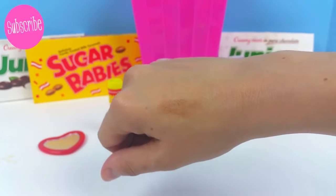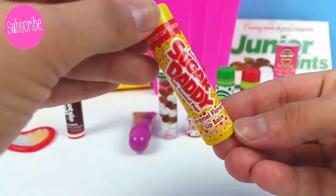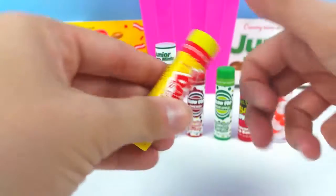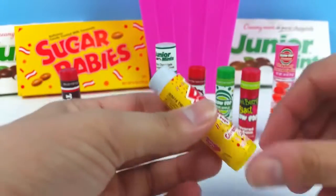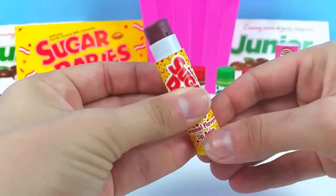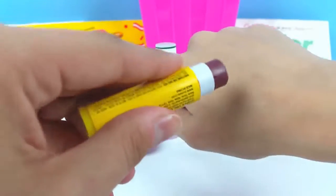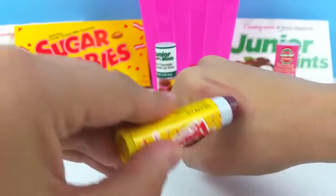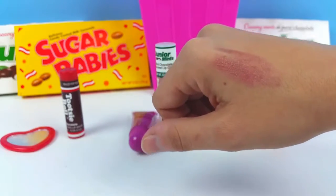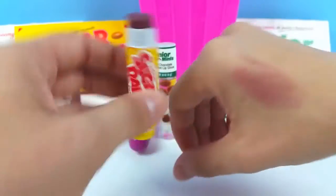Next we have the Sugar Daddy, and this one is a caramel flavored lip balm. Sugar Daddies are milk caramel pops. This one is kind of purple — somewhere between a brown and a purple. You can tell it does look a little bit purple, and oh my goodness, it smells so good! It does smell like caramel, just like a real Sugar Daddy. This color is really pretty on your skin.